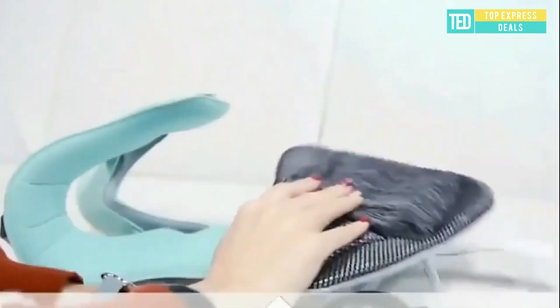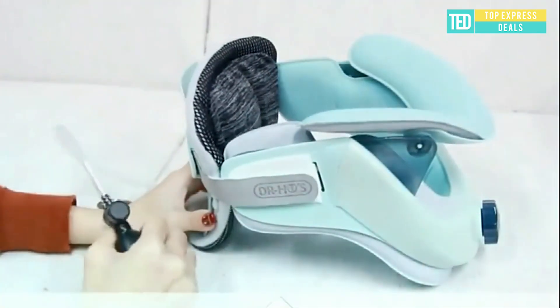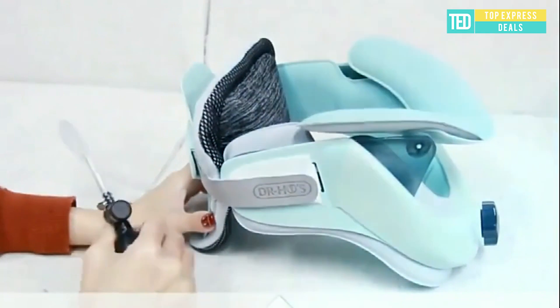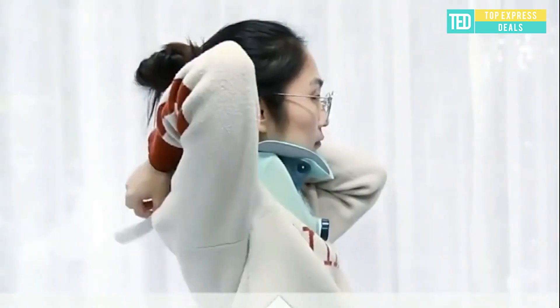Neck Support Massage. Stretching enough to pull more accurately; however, the single airbag can only control the traction strength and cannot adjust the traction angle, which may cause the head to lean forward and press on the spine.